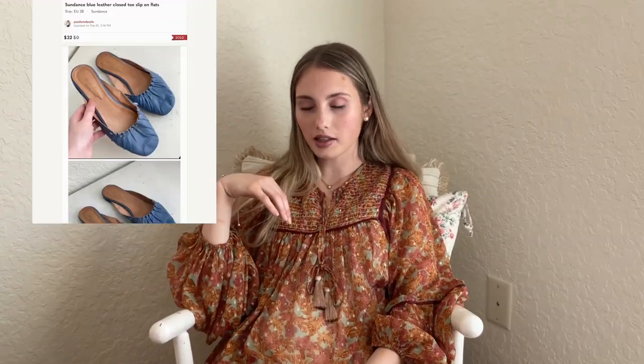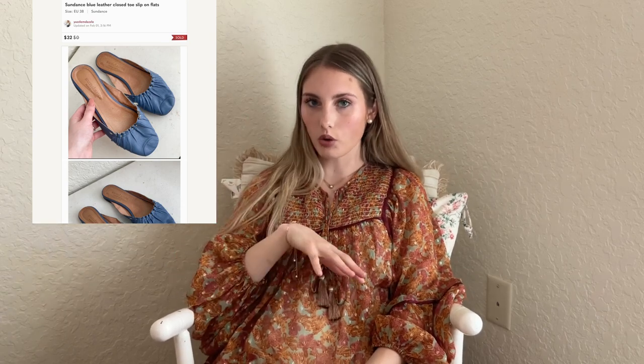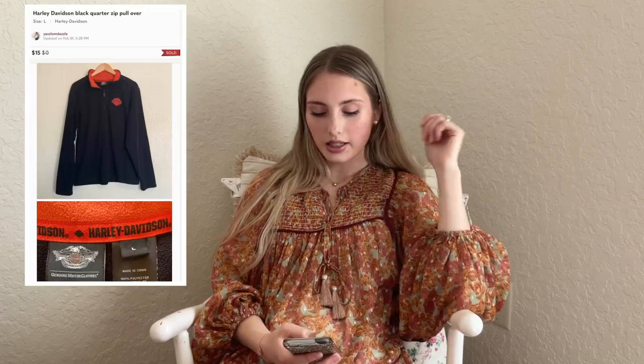My ASP — average sale price — came out to around $30 after that, because I did have a lot of high sales and a lot of low sales. The first thing I sold were these blue leather Sundance flats. This was my first time coming across Sundance. They came in my Jomar wholesale palette — I got the half palette of shoes. I had $2.50 into these and they sold for $32 on offer. The next sale is this Harley Davidson black quarter zip pullover. I thrifted this for $2, and someone offered me $15, so I went ahead and took it.